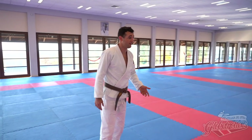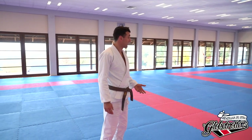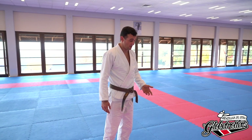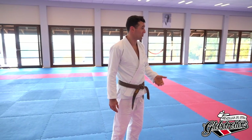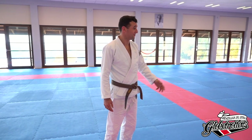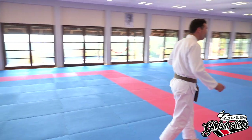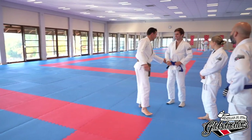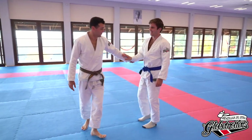My name's Gareth McNamara and I'm from Dublin, Ireland. I train in a gym called SBG, Straight Blast Gym in Dublin. Here are a few standing submissions I've got to work in competition and they're legitimate. They don't cost too much in energy.